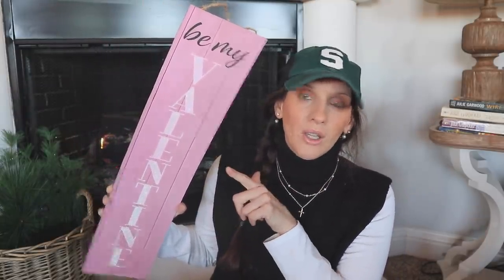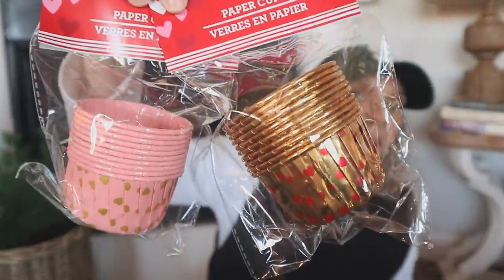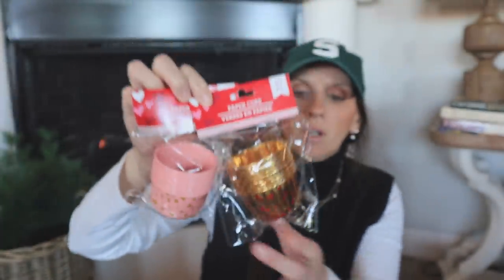Some red hearts would have been cute on the sign, but you could definitely add those with little stickers. I picked up some more of these sponges — it was just time for a refill. I also found these Valentine's Day paper cups. They're not cupcake liners, they're just party paper cups, although the cupcake liners are out too and they're pretty. They have that foiled look — so cute with little red hearts, and this gold one is very fancy.